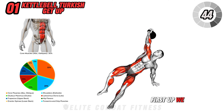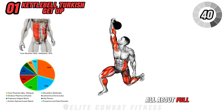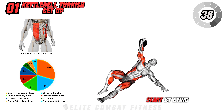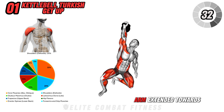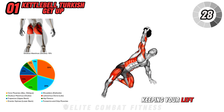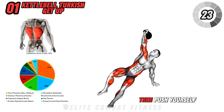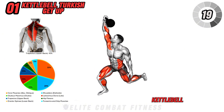First up, we have the Kettlebell Turkish Get Up. This exercise is all about full body stability, strength, and coordination. Start by lying on your back with a kettlebell in your right hand, arm extended towards the ceiling. Bend your right knee, keeping your left leg straight. Using your core, roll onto your left elbow.